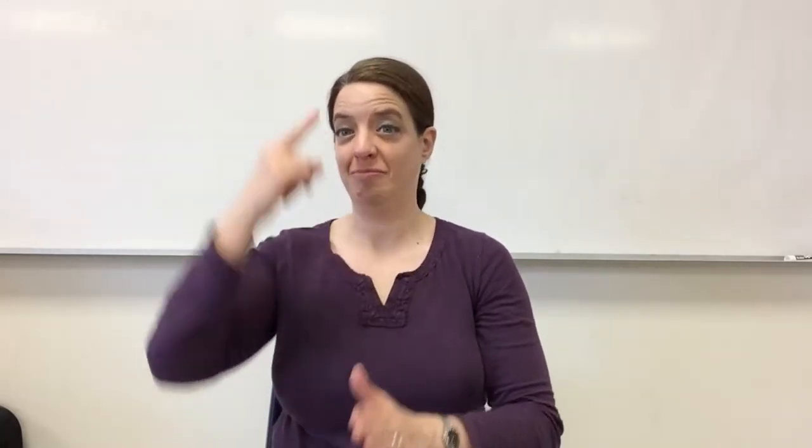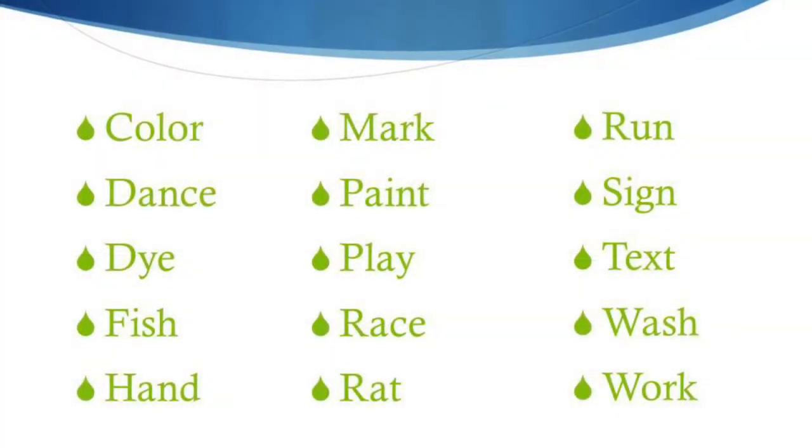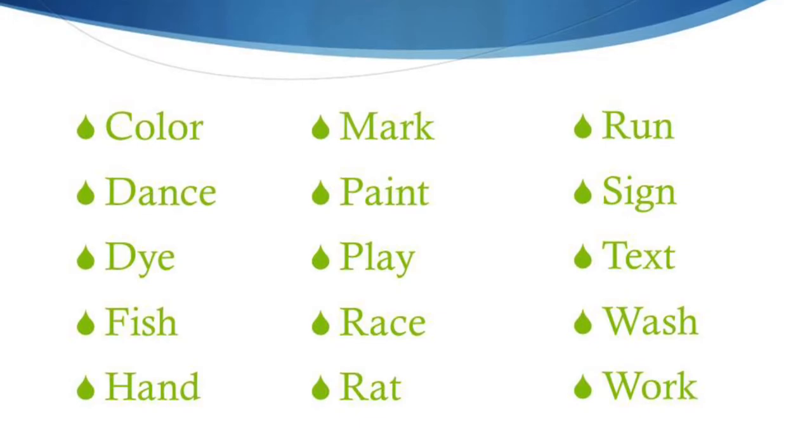Did you come up with a list? Our lists might be different, but here are some of my thoughts: color, dance, dye, fish, hand, mark, paint, play, race, rat, run, sign, text, wash, and work.